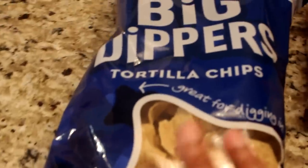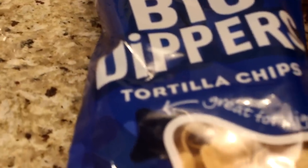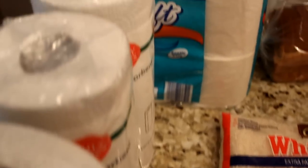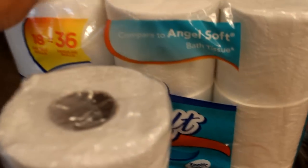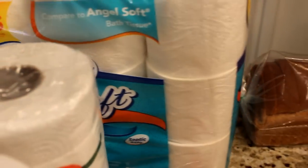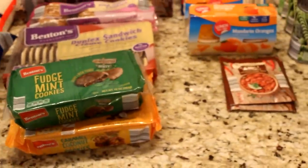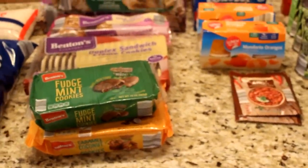I have some mini bagels, a loaf of bread, some white rice, some big dippers — I'll snack on those with the salsa — and tortilla chips. Picked up a pack of napkins, three rolls of paper towels, and a pack of bathroom tissue. I'm going to put this away and then show you a few items that I picked up from Publix.